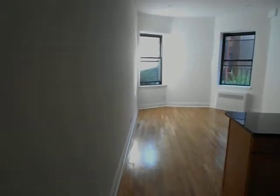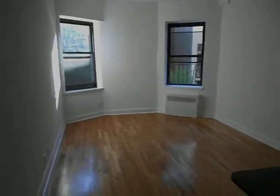Welcome to a gut renovated one bedroom apartment in the Upper West Side. Tall ceilings, huge living room — look at this beautiful kitchen.